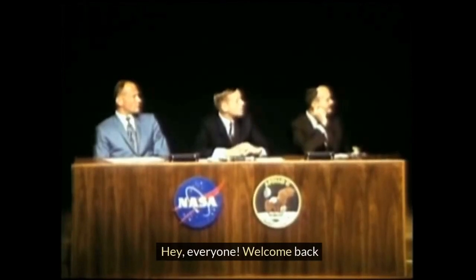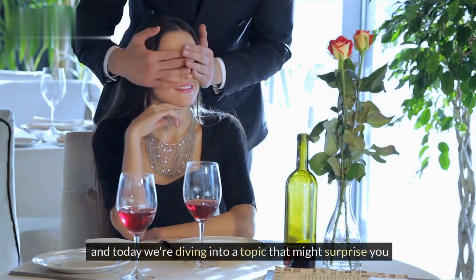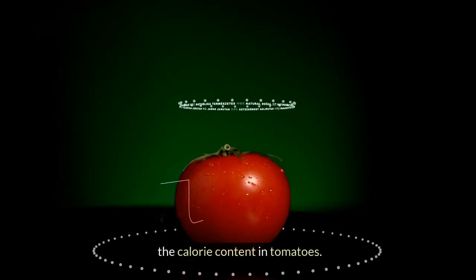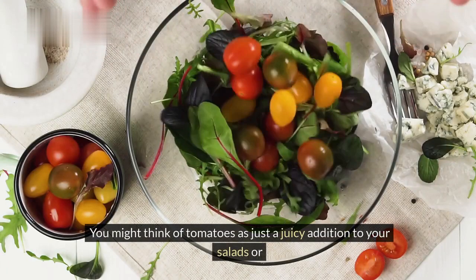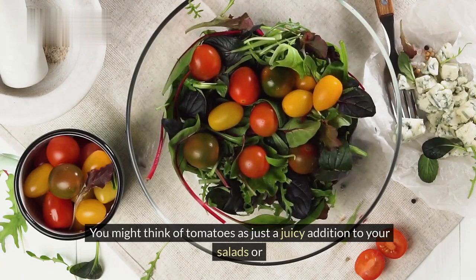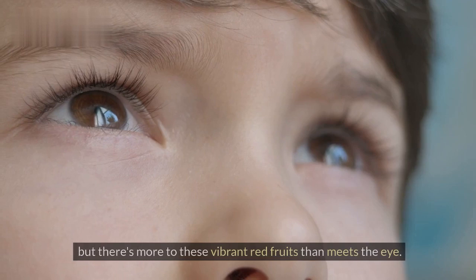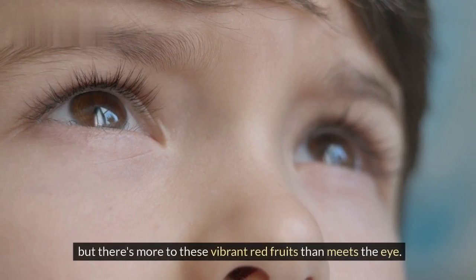Hey, everyone. Welcome back. And today we're diving into a topic that might surprise you: the calorie content in tomatoes. You might think of tomatoes as just a juicy addition to your salads or a key ingredient in your favorite pasta sauce. But there's more to these vibrant red fruits than meets the eye.